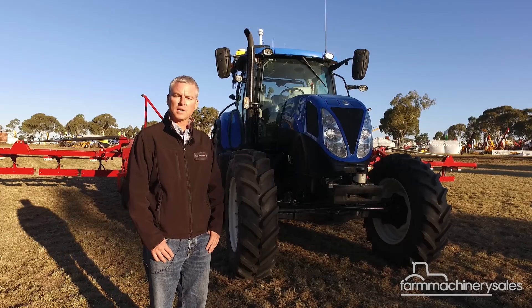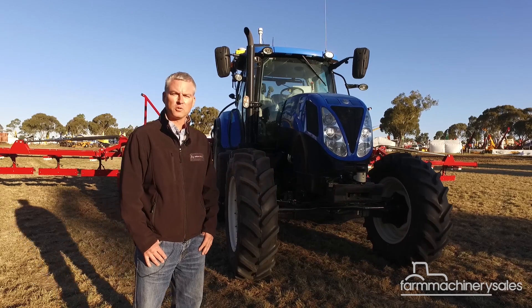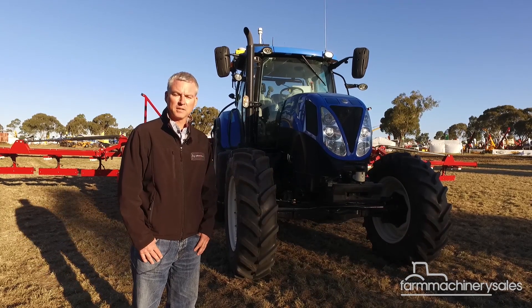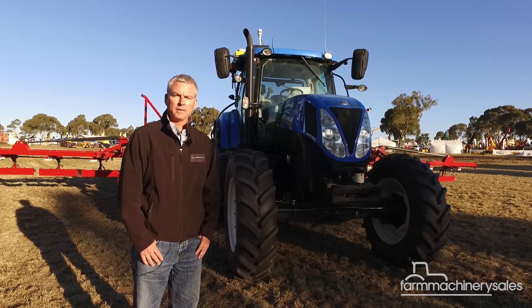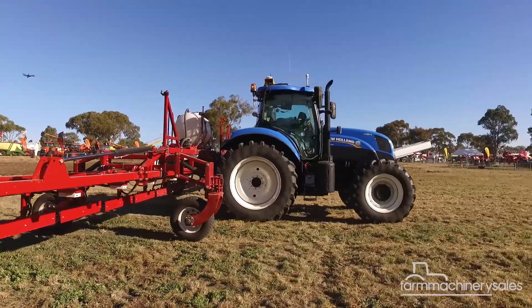Whilst the system was set up originally for a New Holland T7 200 horsepower tractor, it is adaptable to other brands and certainly other models as well. We are flexible and we are certainly working with Croplands and their dealers to roll out the system across different brands and models.